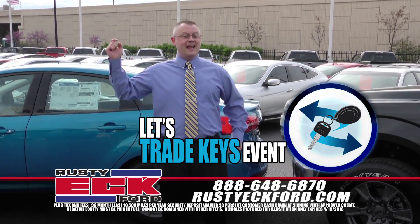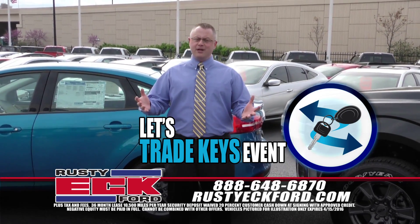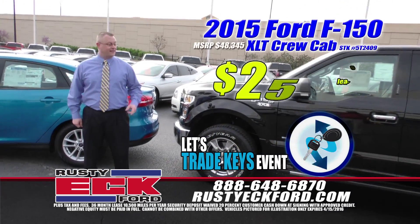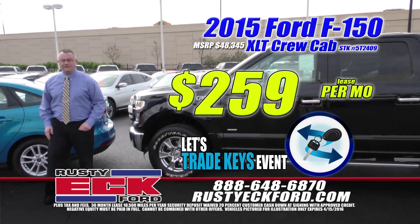It's the Let's Trade Keys event going on right now only at Rusty Eck Ford. Bring me your old car and the payments to go with it, pick out your new Ford and get payments like this — loaded up F-150, $259 a month.